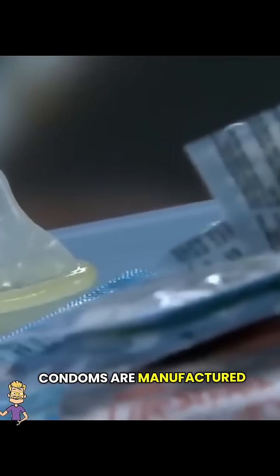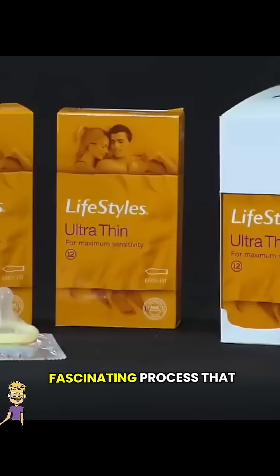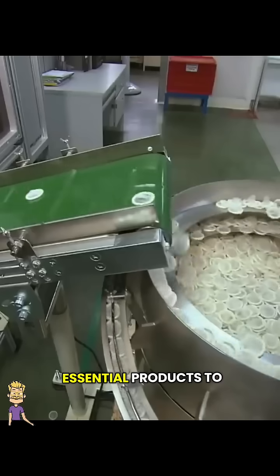Ever wondered how condoms are manufactured to ensure safety and reliability? Let's take a behind-the-scenes look at the fascinating process that brings these essential products to life.